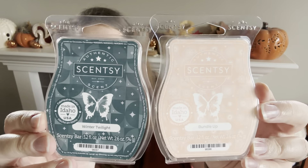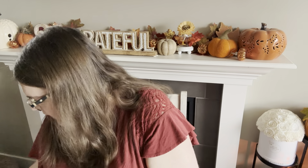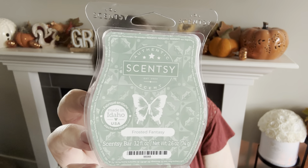Bundle Up and Winter Twilight are kind of wintry, but I think you could warm them most of the year. And Frosted Fantasy is straight-up a year-round bar — not even season-specific. It reminds me a lot of Luna as well, which is a year-round bar. Frosted Fantasy is absolutely year-round appropriate — a very pretty bedroom scent.